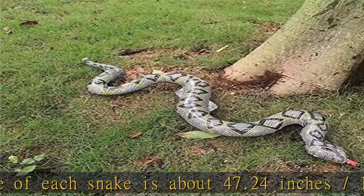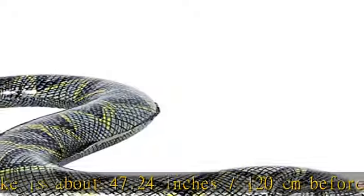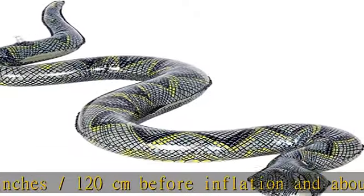Keeps animals away — they are afraid of its appearance. Check the description to get this product today at the best price.